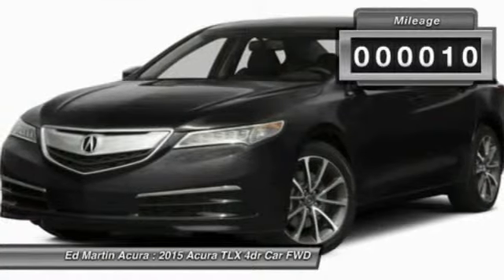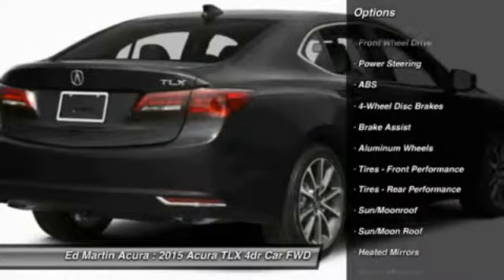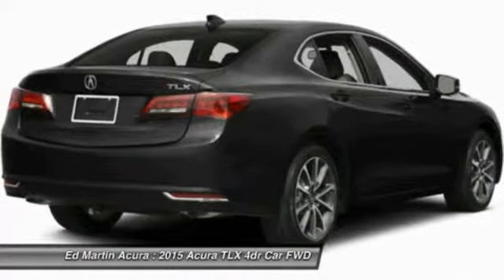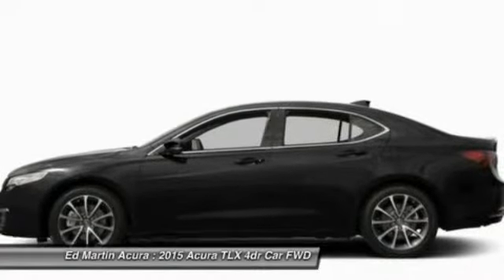This vehicle has less than 100 miles. Here are some of this vehicle's great options: anti-lock braking system, power passenger seat, steering wheel audio controls, adjustable steering wheel, power steering, auto dimming rear view mirror, PPO, keyless entry, aluminum wheels, cruise control, and four-wheel disc brakes.